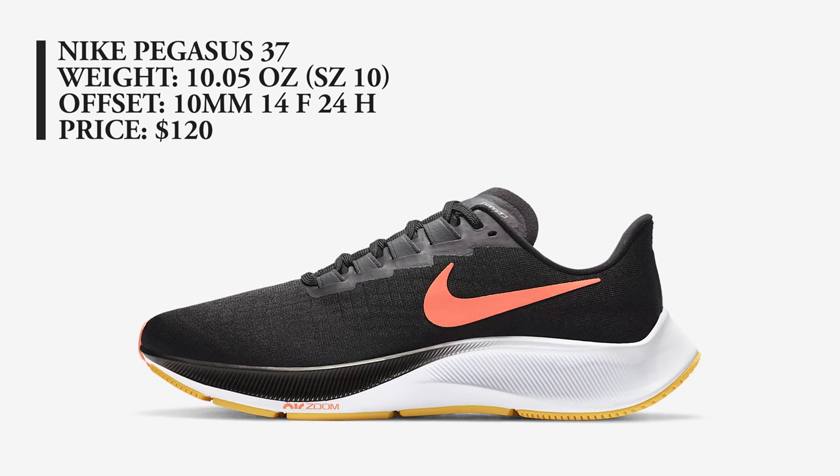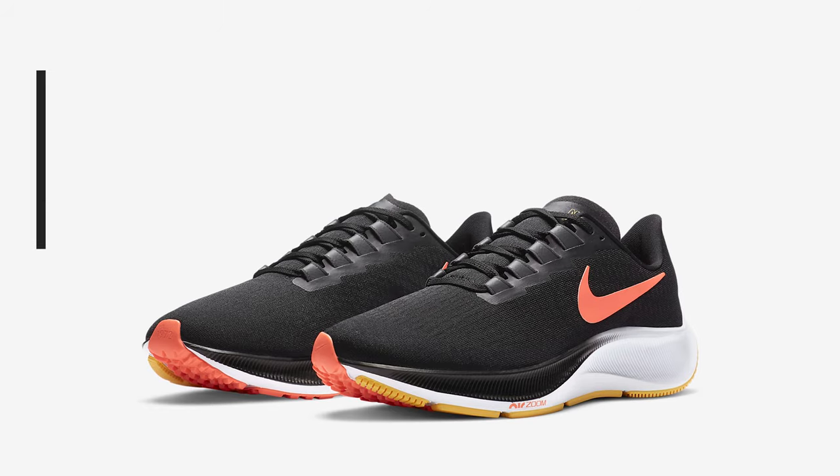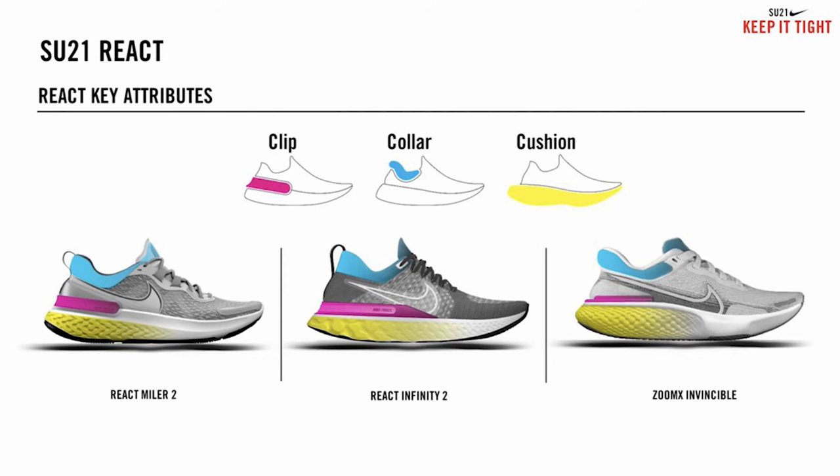The Pegasus 37 is your workhorse or daily trainer and is also available in the orange colorway. Looking ahead, a lot of people are anticipating next year's Nike releases, especially the Infinity Run, which usually comes out at the beginning of the year. Leaked prototype images from Sneak Leaks on Twitter show the Zoom X Invincible, priced at about $180, featuring Zoom X foam instead of the React foam in the current Infinity Run. The React Infinity 2 is also expected, looking very similar to the current version with the heel clip and React foam.